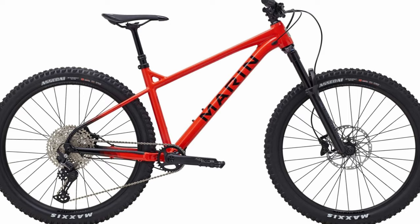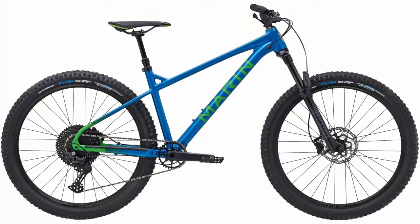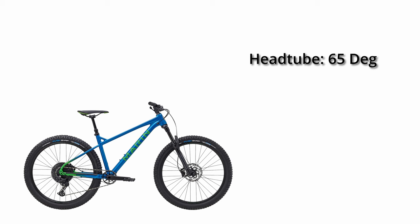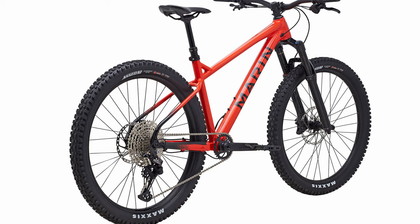The Marin San Quentin is a great entry point into this category. This 27.5-inch wheeled bike was developed with Pro Freerider Matt Jones. The frame is 6061 aluminum and is designed around a 130mm travel fork. The bike has a slack 65 degree head tube angle and a steep 75 degree seat tube angle. Chainstays are nice and short at 425mm. Reach numbers are typical for this category at 444mm for a size medium. Marin says it's designed to be playful and is known to be a great bike for jumping.